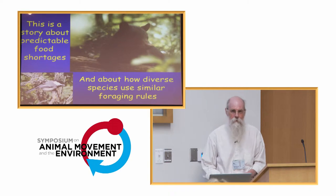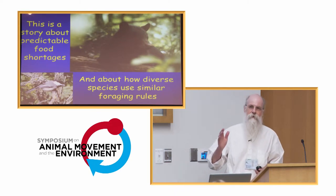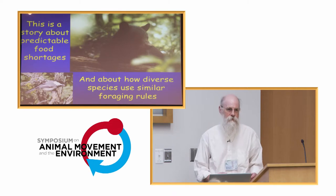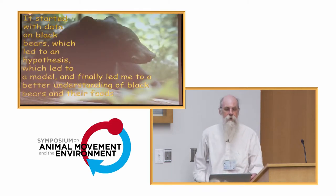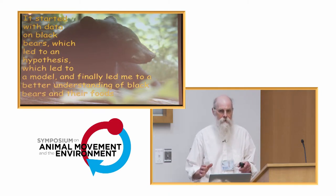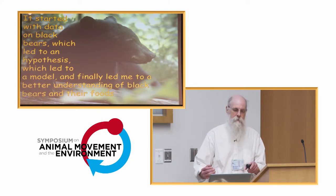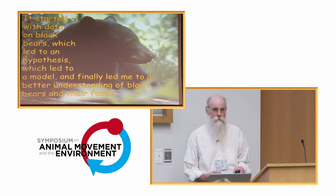This is a story about predictable food shortages, because bears lose their food every winter. It's also a story of how diverse species can use similar foraging rules. It all started with data on black bears, and the data led to a hypothesis, which led to a model, which led to better understanding of black bears and their relationships to food.